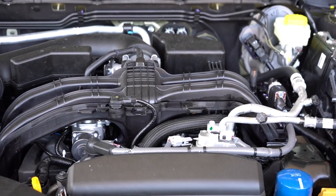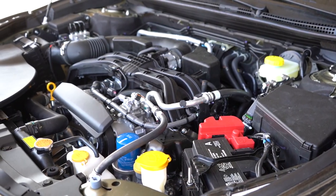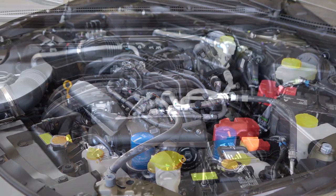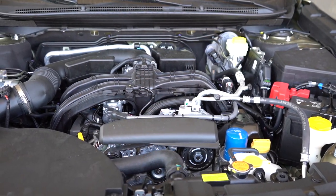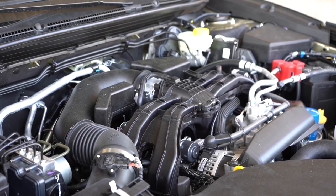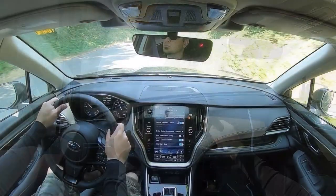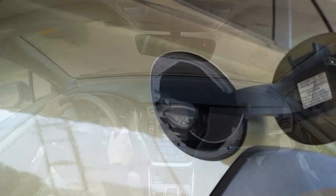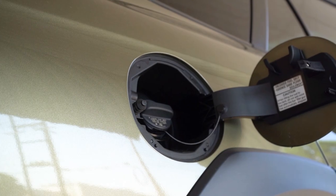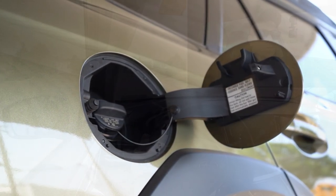The other engine configuration belongs to the XT trim levels — a 2.4-liter turbocharged four-cylinder boxer engine putting out 260 horsepower at 5,600 RPM and 277 pound-feet of torque at 2,000 RPM. Power is sent to all four wheels through a CVT. The 0-60 time is approximately 5.8 seconds with fuel economy of 22 city and 29 highway, again on regular unleaded fuel.